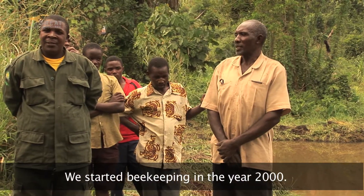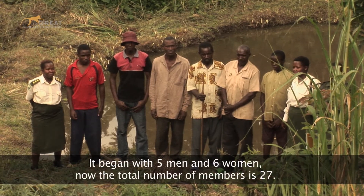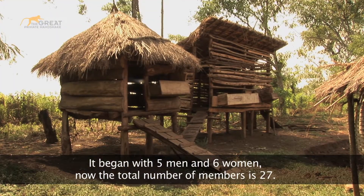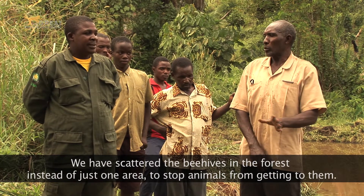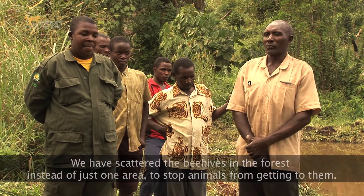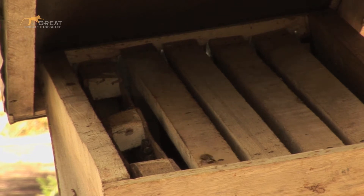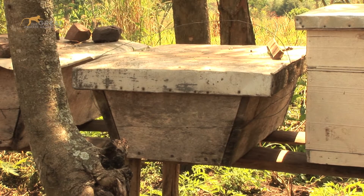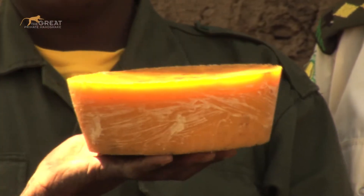We also had questions about how to establish the project. This is the home, and when they get it from the beehive, they take it and they boil it, and what comes out is the wax. The wax serves as a raw material for shoe polish, varnish, and many others.